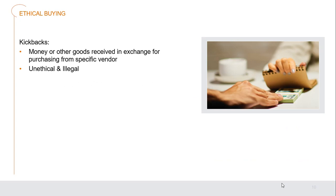Ethical purchasing — kickbacks are money or other goods received in exchange for purchasing from a specific vendor. When a purchaser is tempted by a company to purchase exclusively from them, that company may give money, products, or services back to that individual as appreciation. This is completely illegal and very unethical. You should never put yourself in this type of position.